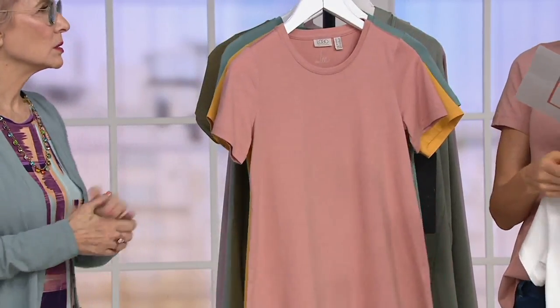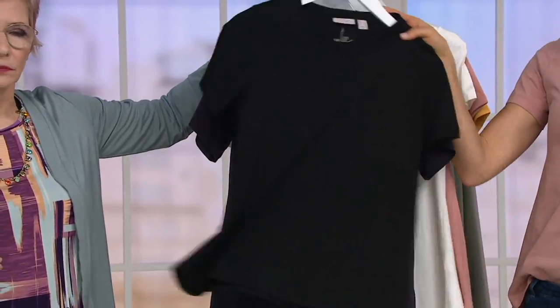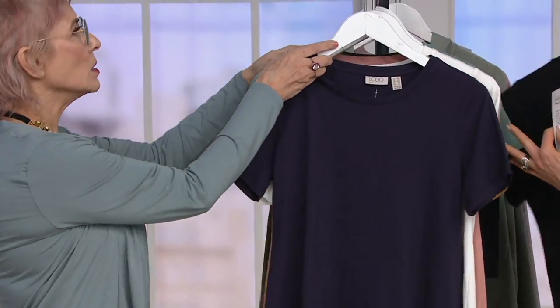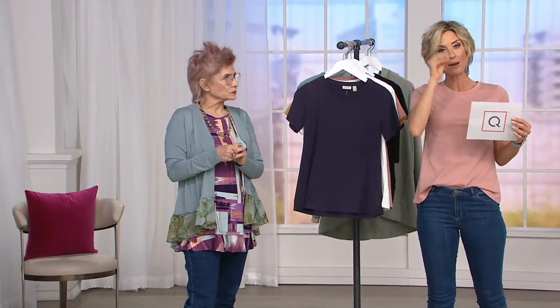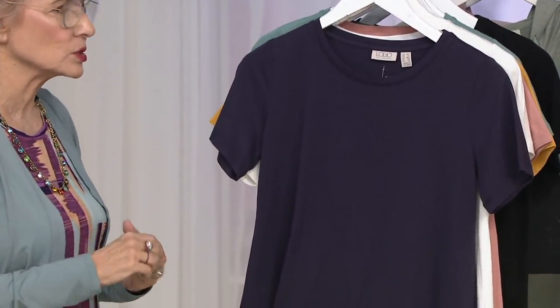I have on rose taupe, then there's marshmallow, blackberry, and black. Buy More Save means the first one is $41.48, the second one is $38.48. This is hands down the best way — outside of the special value — to try Lori's pieces, because it's lower priced, it's the fabric that has put her on the map, and everybody needs tees.